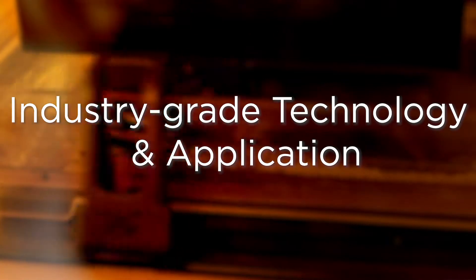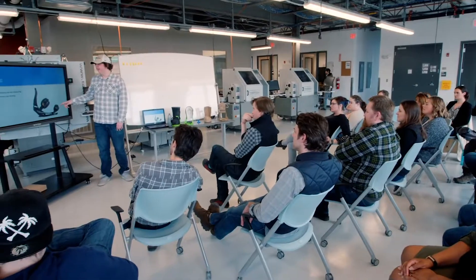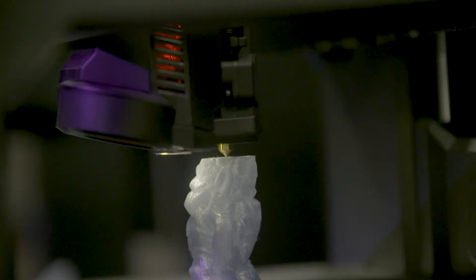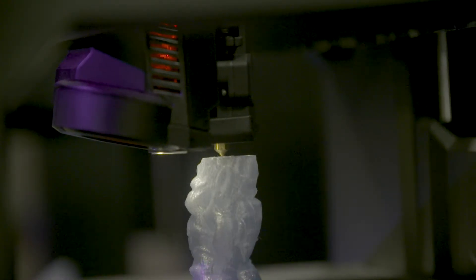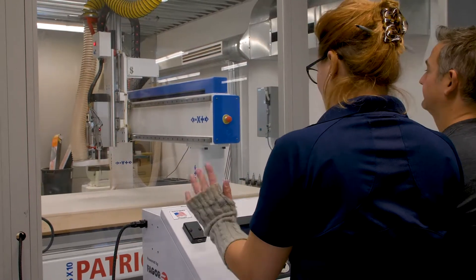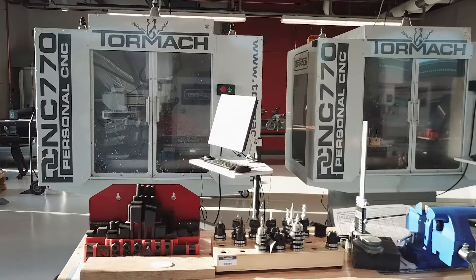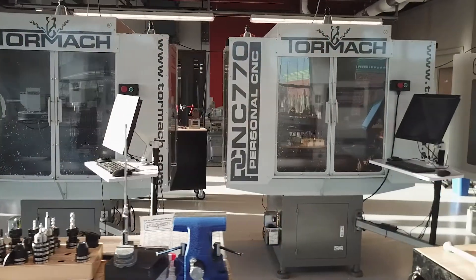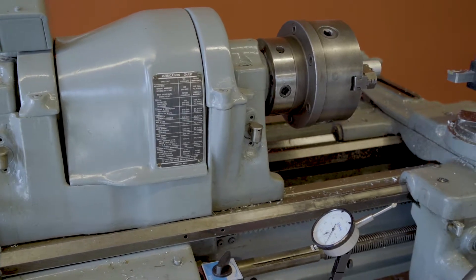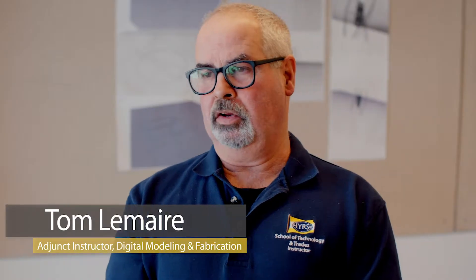Over the course of nine months, students in Digital Modeling and Fabrication are exposed to equipment and processes applicable to industry. In the additive classes, students utilize 3D printers — both cost-effective and industry-specific models. On the subtractive side, students are using CNC lathes, CNC mills, as well as manual machines to really learn the process from start to finish.